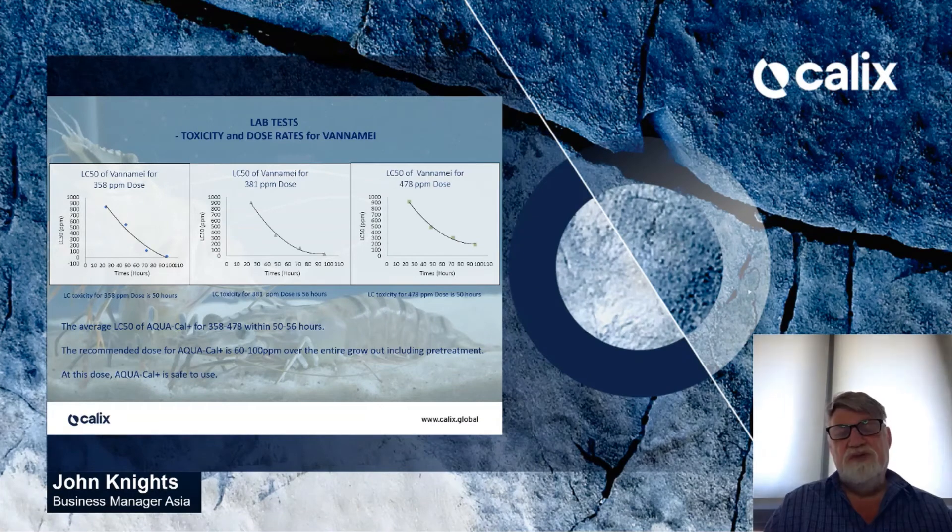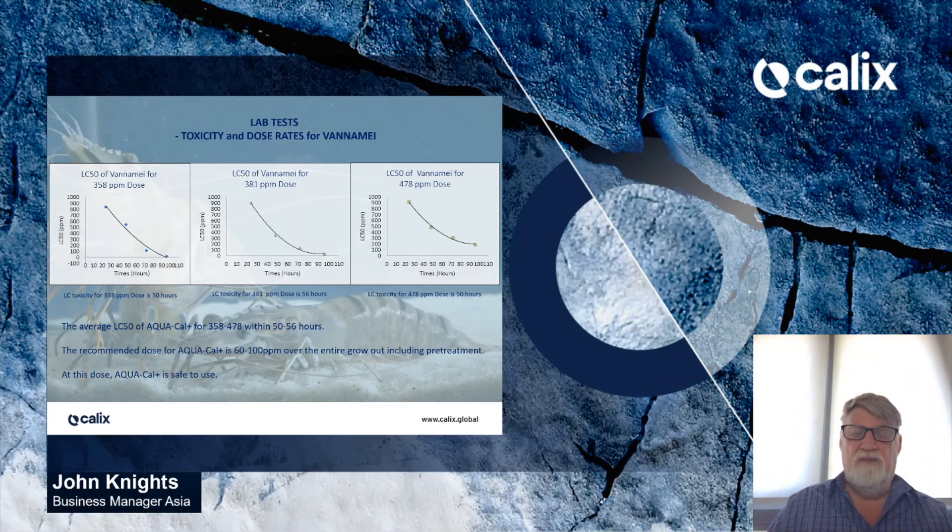We include toxicity data because we need to evaluate anything we put into our ponds. We conducted 3 replicates of LC50 tests. The average LC50 for AquaCal is 358 to 478 parts per million within 50 to 56 hours. As the recommended dosage of AquaCal is 60 to 100 parts per million over the entire grow-out, this indicates that AquaCal is safe to use at the recommended dosage.